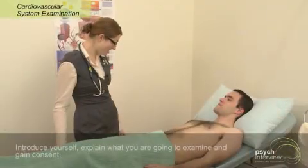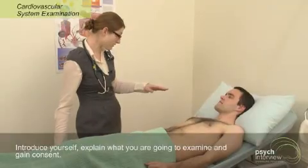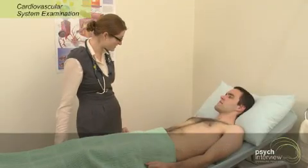Hi Jay, I'm Belinda, one of the doctors. I've been asked to have a look at your cardiovascular system today. So that involves me having a feel of your pulse, having a bit of a look, feel and a listen to your chest. Would that be alright?